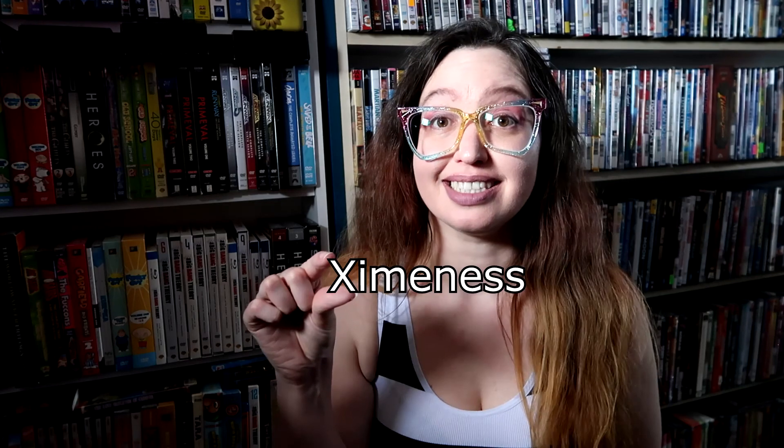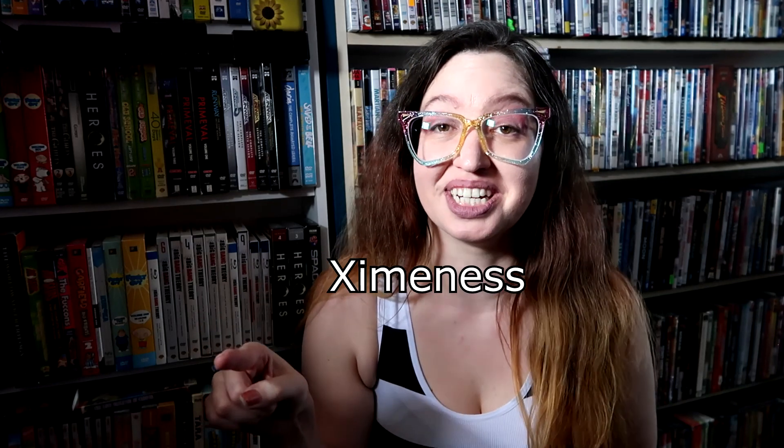Welcome back to another try-on. If you guys missed the first one, it's here — but if you watched it and you're ready to go, let's just go.